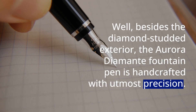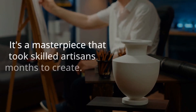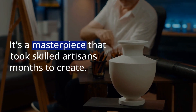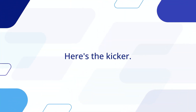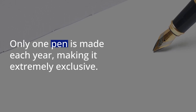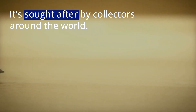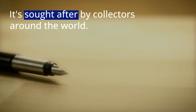But why is it so expensive? Well, besides the diamond-studded exterior, the Aurora Diamante Fountain Pen is handcrafted with utmost precision and care. It's a masterpiece that took skilled artisans months to create. But here's the kicker — only one pen is made each year, making it extremely exclusive and sought after by collectors around the world.